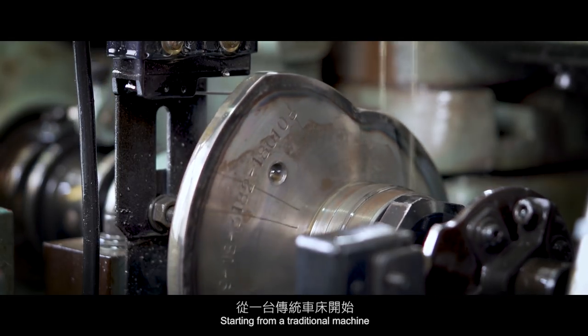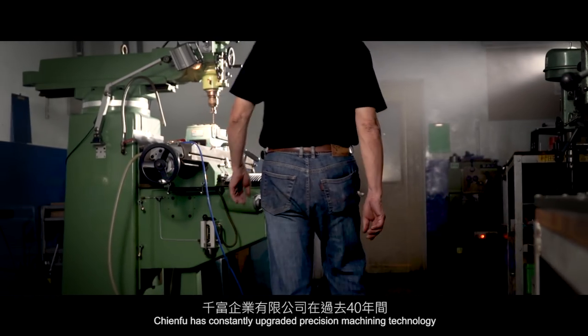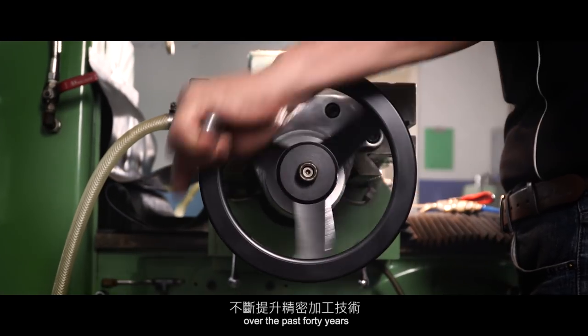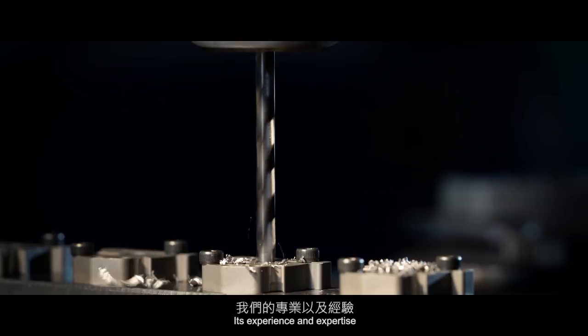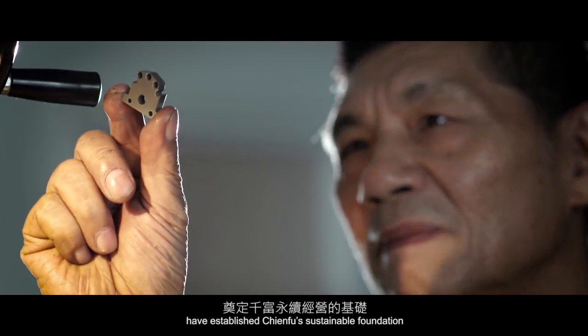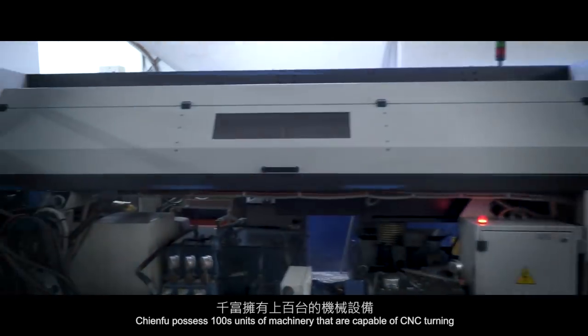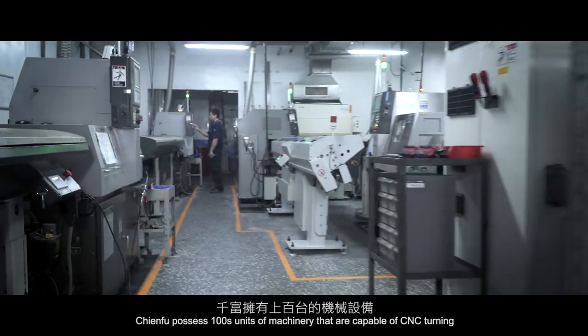Starting from a traditional machine, ChenFu has constantly upgraded precision machining technology over the past 40 years. Its experience and expertise have established ChenFu's sustainable foundation. ChenFu possesses hundreds of units of machinery that are capable of CNC turning,